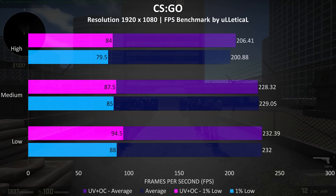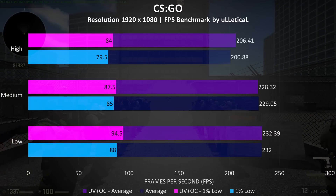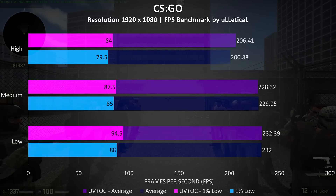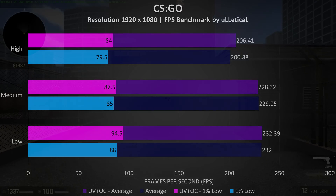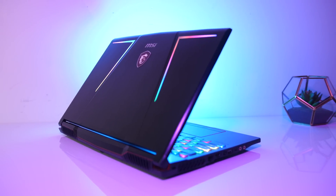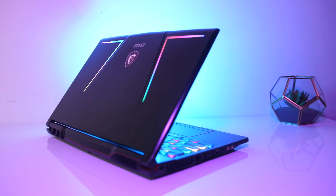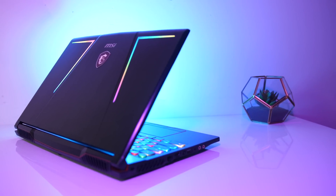CS:GO was tested with the Ulletical benchmark, and no real difference was observed — the biggest change was at max settings where there was a 3% improvement to average frame rate, although 1% lows are up at all settings. There wasn't really much difference in games with the undervolt and GPU overclocks applied; to be honest it doesn't really seem worth bothering with in terms of increasing performance, I guess it's already fairly tapped out.